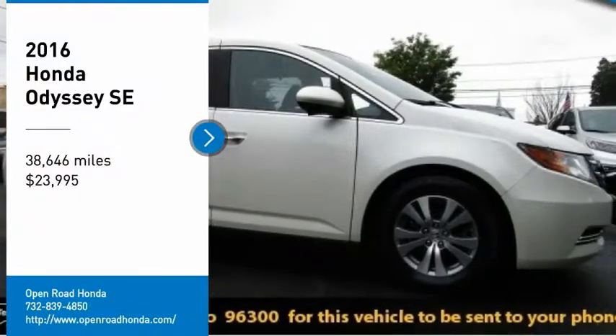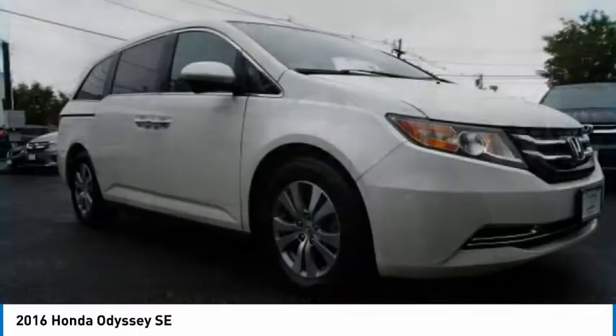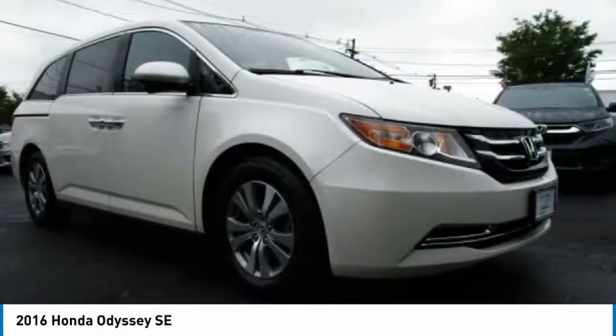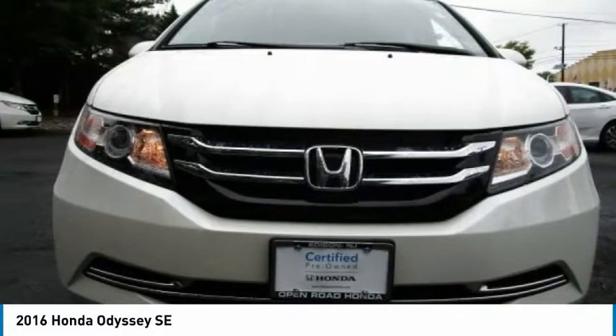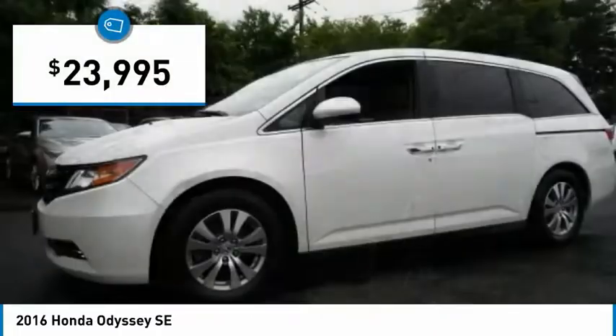You are going to love the 2016 Odyssey. The Honda Odyssey is a showcase of distinguished style, captivating technology, and advanced safety features — a must for all families. And it is priced below $25,000.